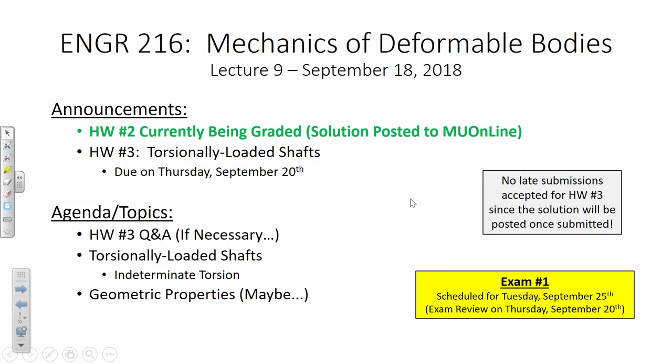In all honesty, you should be able to tackle most of it. The last problem is indeterminate, which is what we're going to talk about today. If you can handle an indeterminate axial member, I think you can handle this because it's very similar. I've got two example problems that I'm going to do today. And then if we have time, I'd like to set the stage for geometric properties, but those will not be on our first exam — the first exam ends right here with indeterminate torsion.